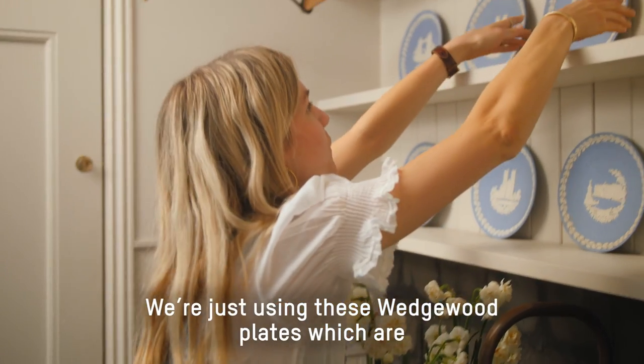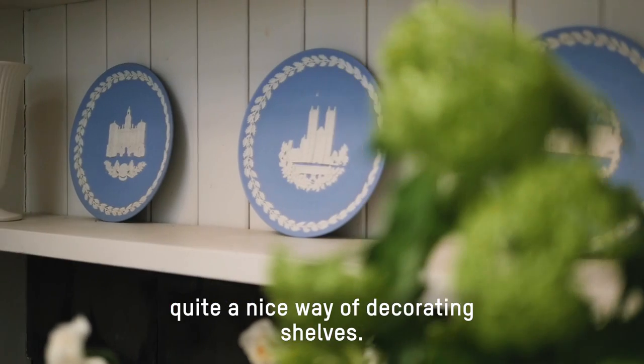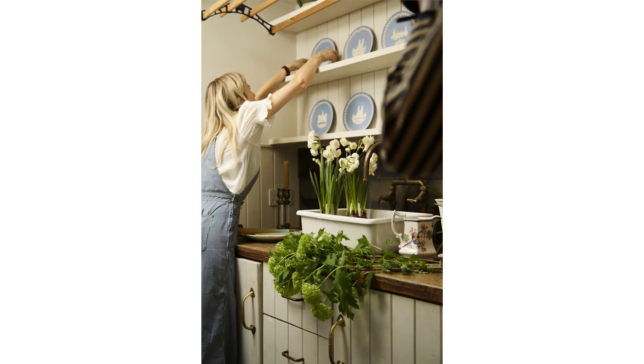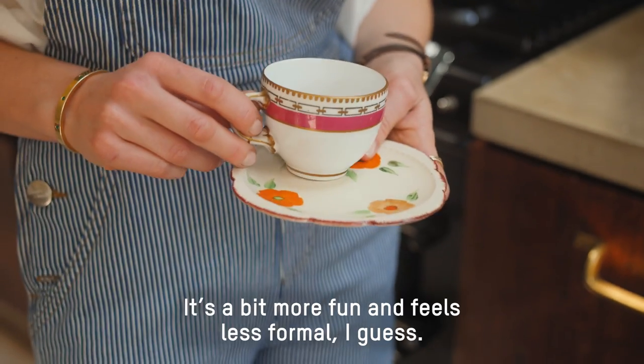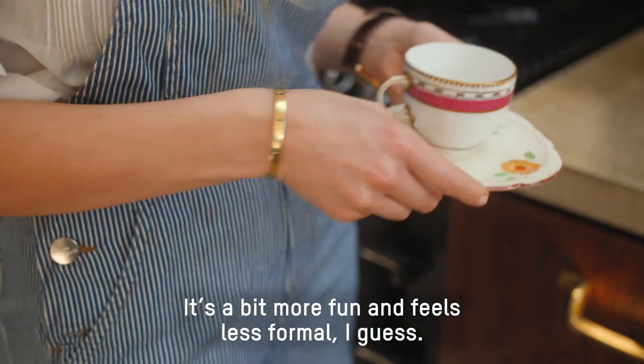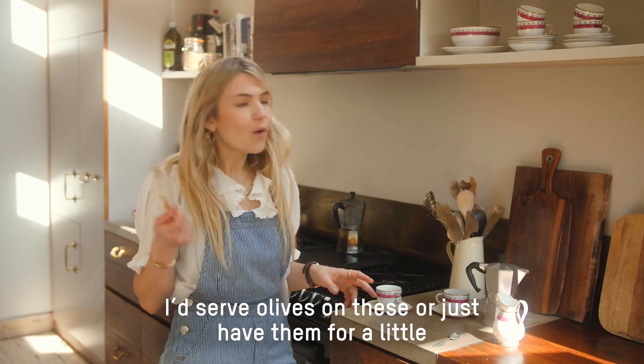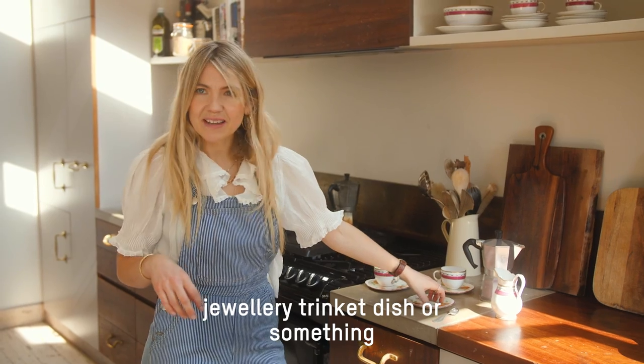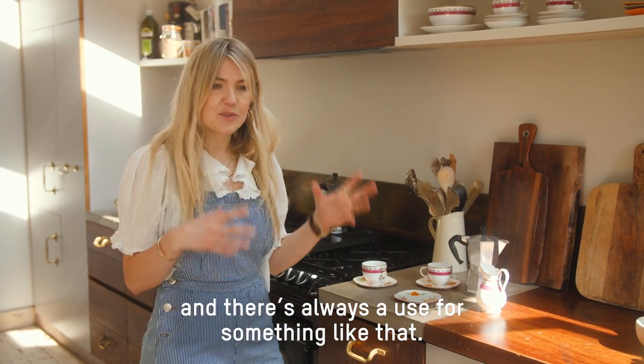We're just using these wedged plates, which are quite a nice way of decorating shelves. I actually kind of like mixing up — it's a bit more fun and feels less formal, I guess. I'd serve olives on these or just use them as a little jewellery trinket dish or something, and there's always a use for something like that.